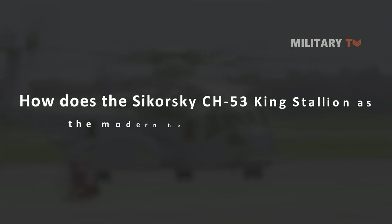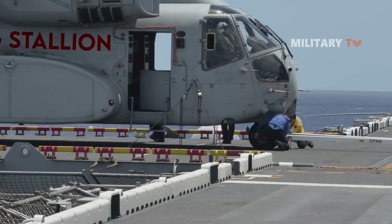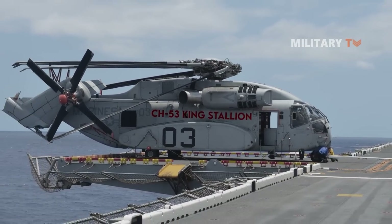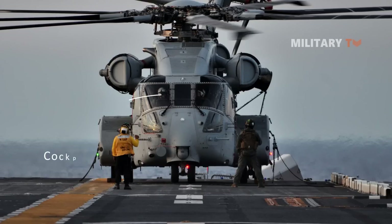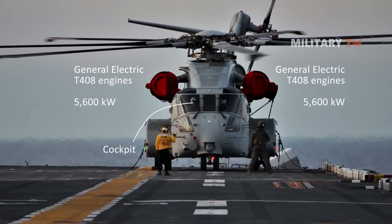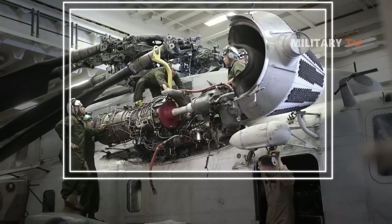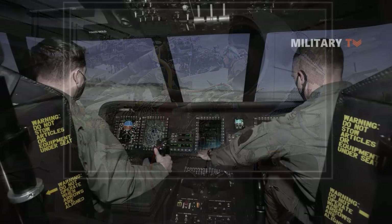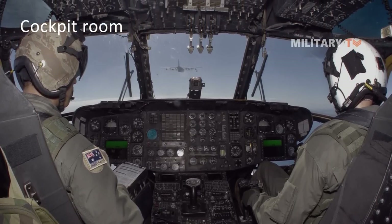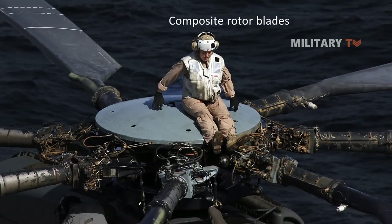The CH-53K King Stallion is a compound helicopter general redesign, including new engines and cockpit layout, powered by two General Electric T-408 engines, each rated at 5,600 kW, and capable of flying 37 kilometers per hour faster than the CH-53E. A distinguished feature of this helicopter is its new digital glass cockpit with fly-by-wire controls and haptic feedback, a health and usage monitoring system (HUMS), a new elastomeric hub system, and composite rotor blades, all of which increase hot and high performance.